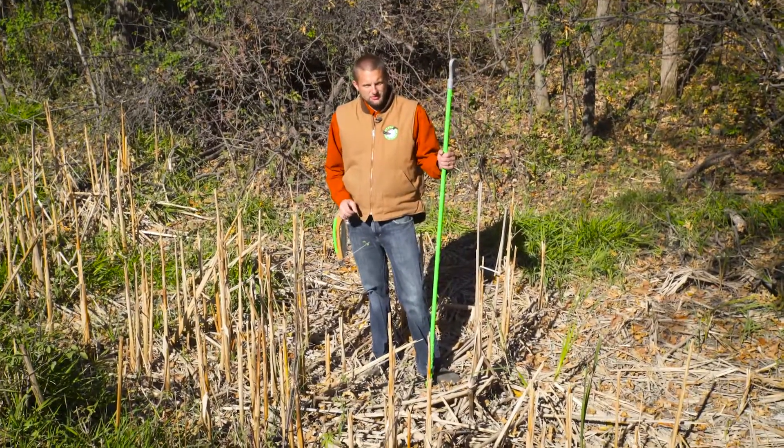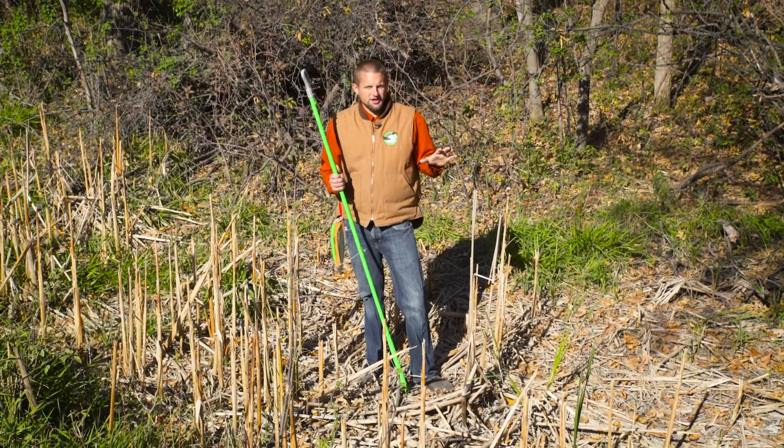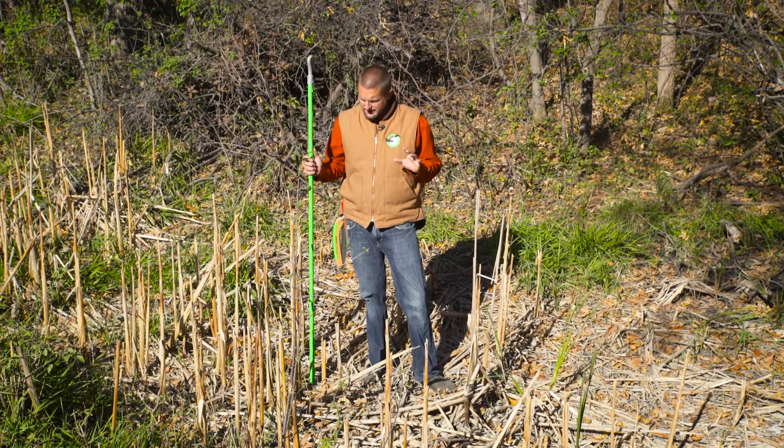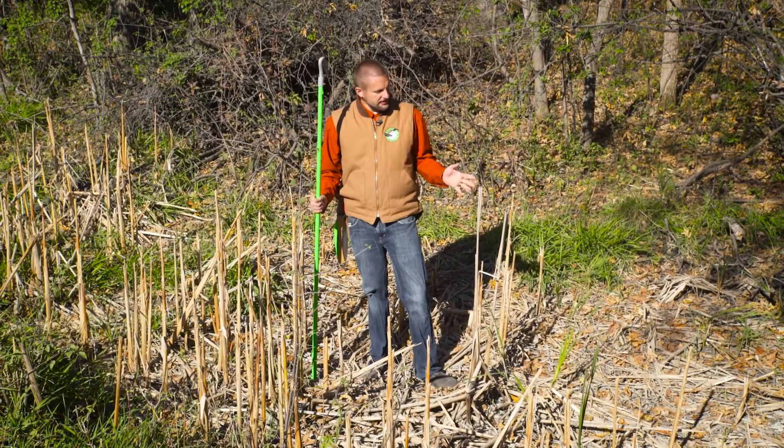Switching gears a bit and talking about wetland areas here. This is an area I wouldn't really call it a solid wetland — the cattails kind of grow, but it dries out a couple times throughout the year. In the spring it holds water. Right now it's dry.